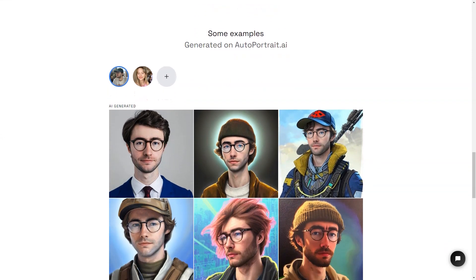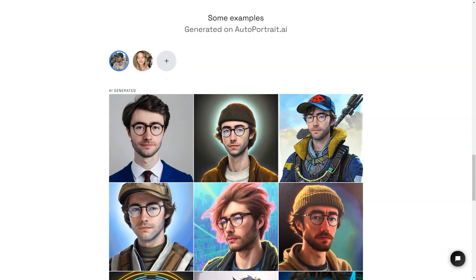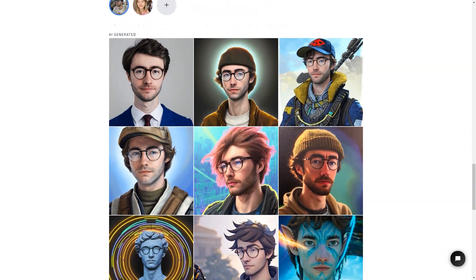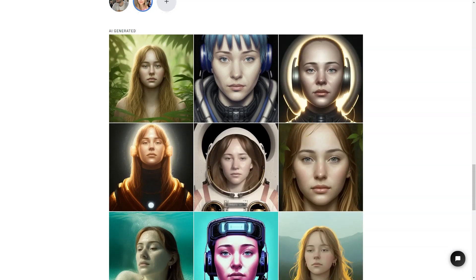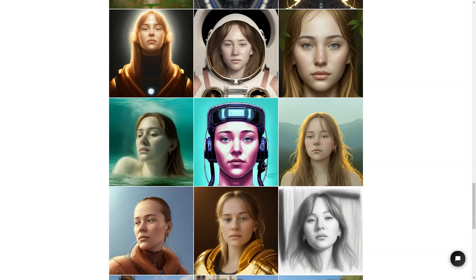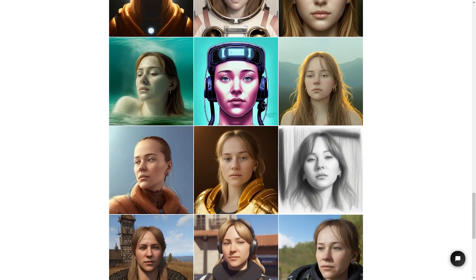Auto Portrait AI is also a secure service, so you can rest easy knowing that your payments are protected by Stripe and encrypted with SSL. If privacy is a concern, you'll be happy to see that they have a strict privacy policy. To use Auto Portrait AI, you'll need to buy credits — one image equals one credit — and you can buy 500 credits for one face training with artificial intelligence for one person.